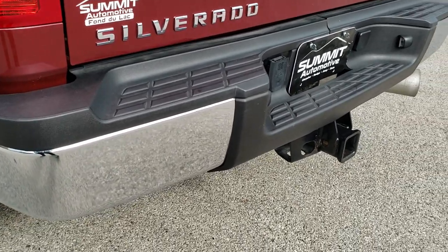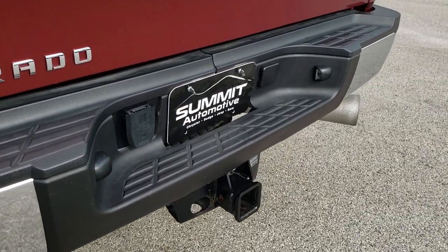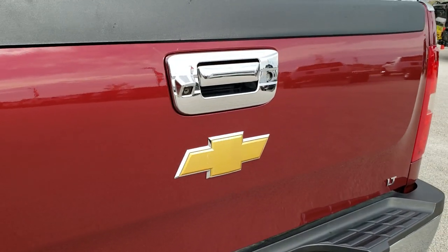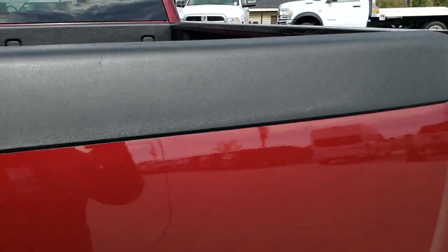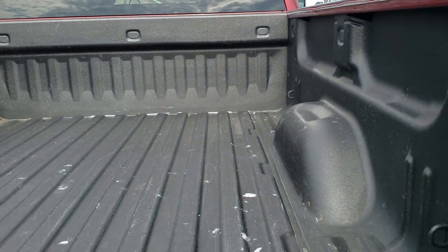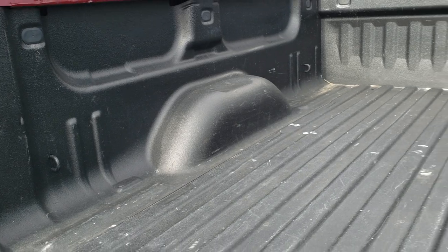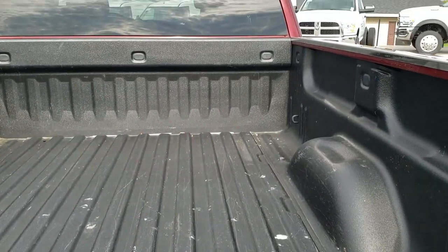This one comes with a full towing package which includes receiver hitch and seven pin wiring. The tailgate is in really nice shape as well — has a locking tailgate and the backup camera. Spray-in bed liner. The bed itself is in excellent shape and that bed liner is pretty nice too.